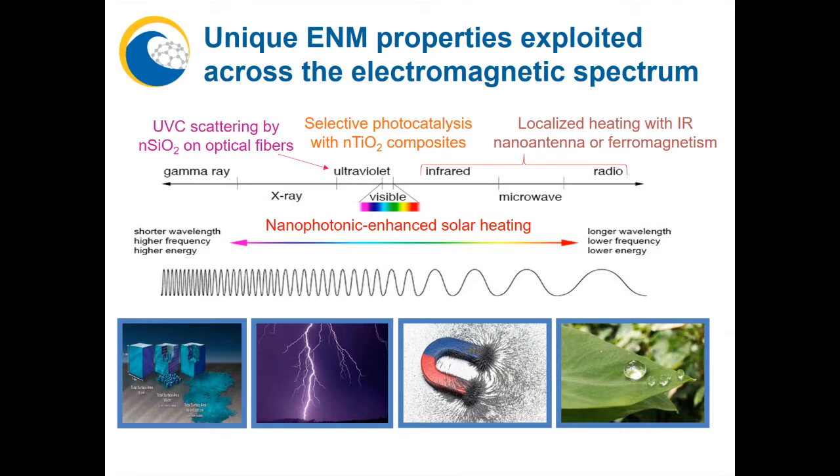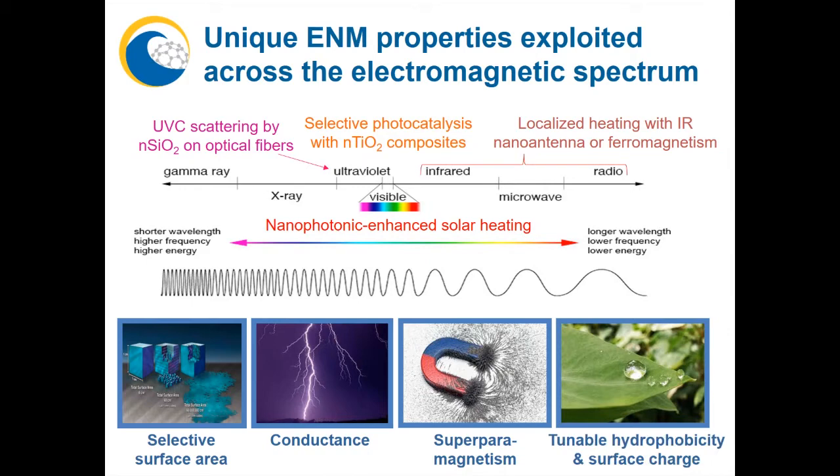We can use molecular modeling and crystal facet engineering to make surfaces more selective for pollutant removal, and exploit the high conductance of some nanomaterials to enhance the energy efficiency and selectivity of both electrosorption and electrocatalytic treatment. We can use superparamagnetism to separate and reuse magnetic multifunctional nanoparticles in a more cost-efficient way, and tune surface hydrophobicity and charge to enhance atmospheric water capture or fouling-resistant properties of materials.